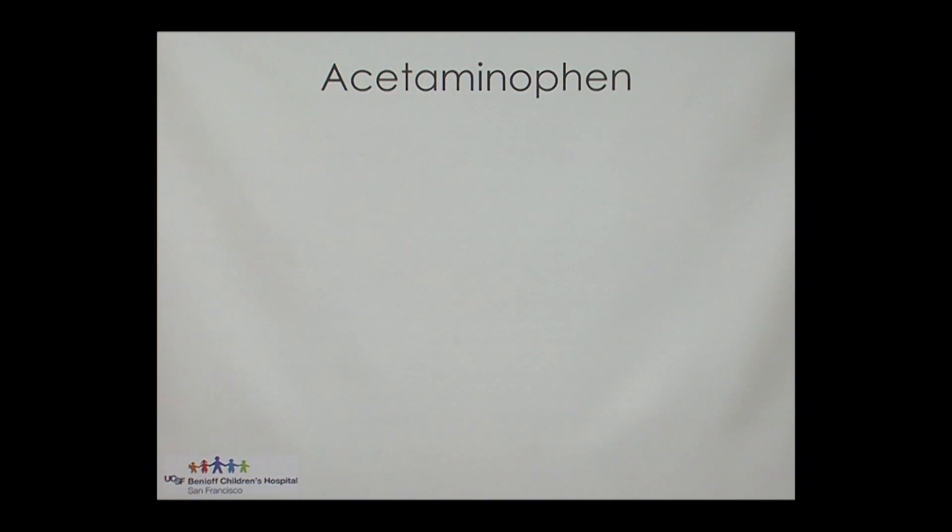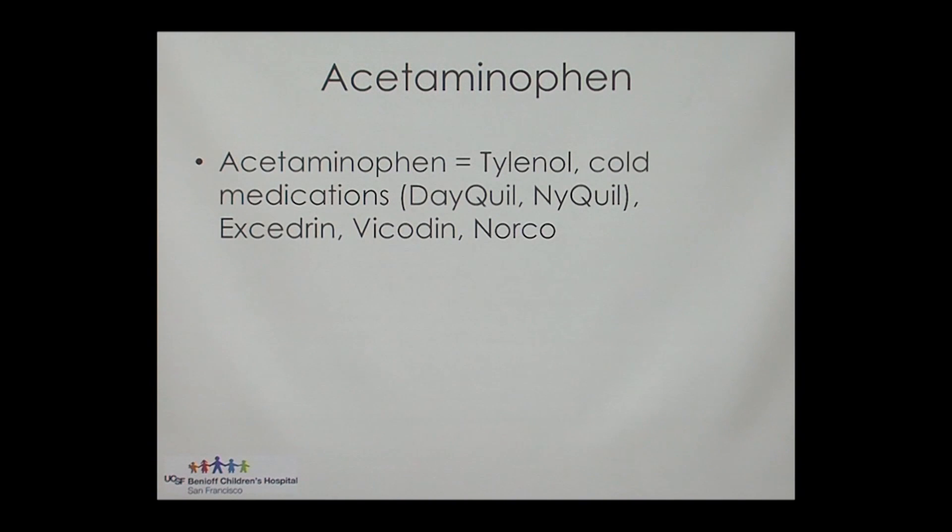So Tylenol — the generic name is acetaminophen — and acetaminophen is found in lots of different things, including cold medications like Dayquil and NyQuil, Excedrin, and prescription pain medications like Vicodin and Norco.